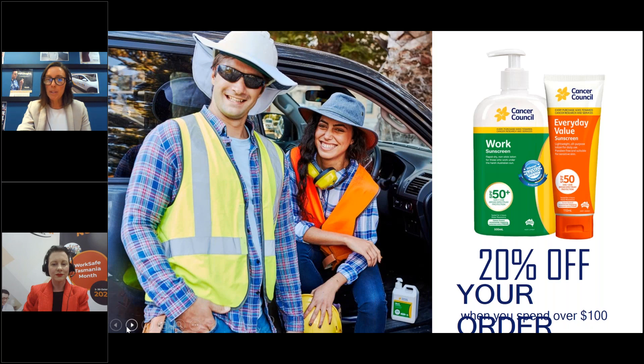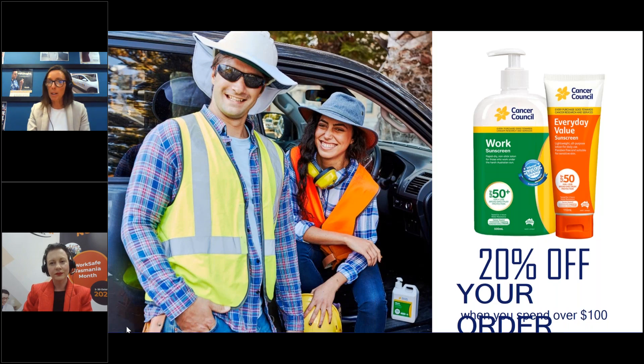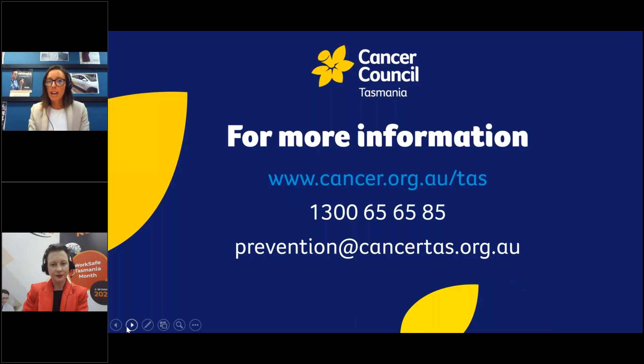If you'd like any more information, visit our website — we've got heaps of great resources and links. Call us on 1300 656 585, and please email us at prevention@cancertas.org.au, particularly if you'd like to implement a UV safety policy in your workplace and would like some advice or guidance on that. We're happy to help. Thank you for coming along.